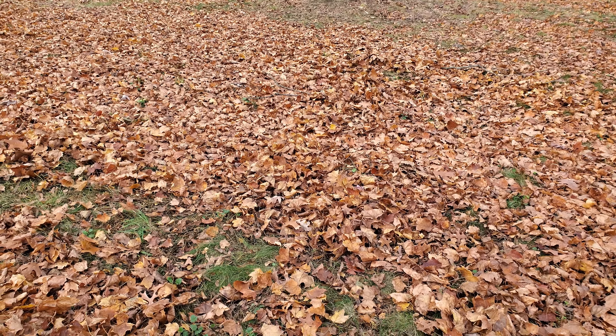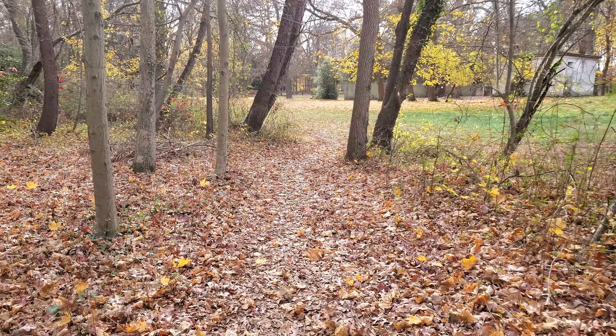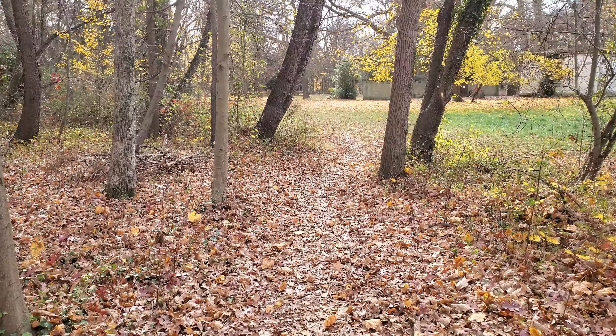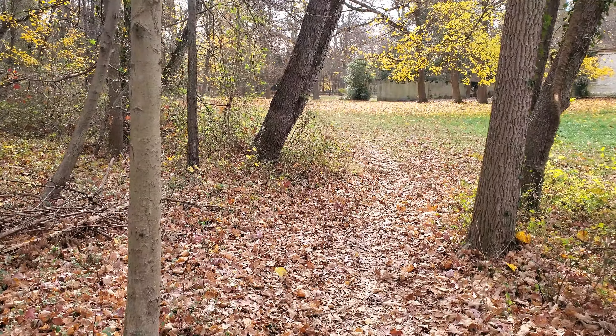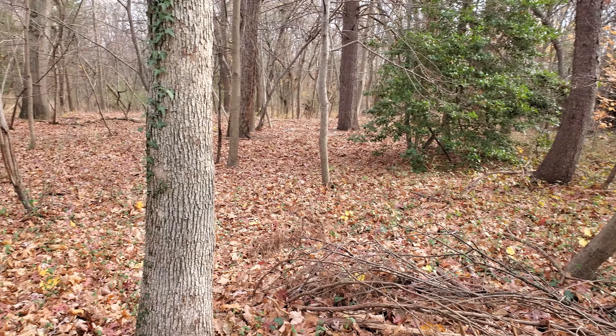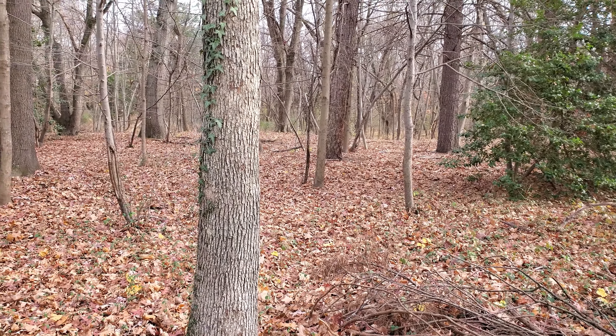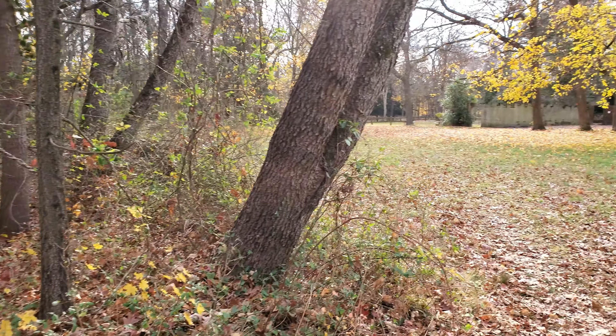Right here, you can see the corner of the pool — so it went out that way and curved around just like this did here. And obviously this tree is, like I said, either in it or on it. It's crazy.